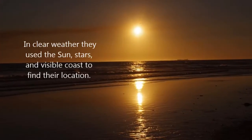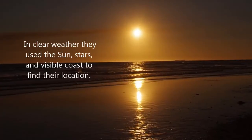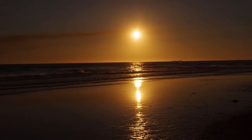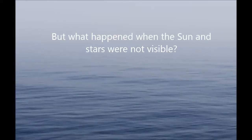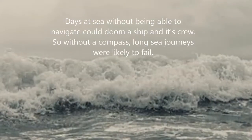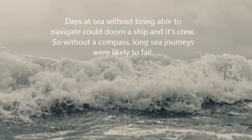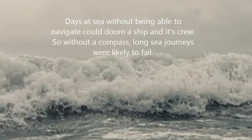In clear weather, they used the sun, stars, and visible coasts to find their location. But what happened when the sun and the stars were not visible? Days at sea without being able to navigate could doom a ship and its crew. So without a compass, long sea journeys were likely to fail.